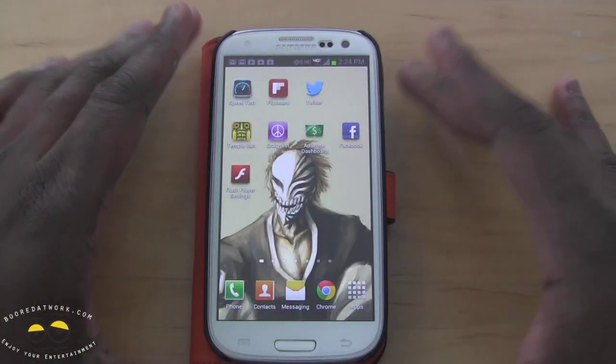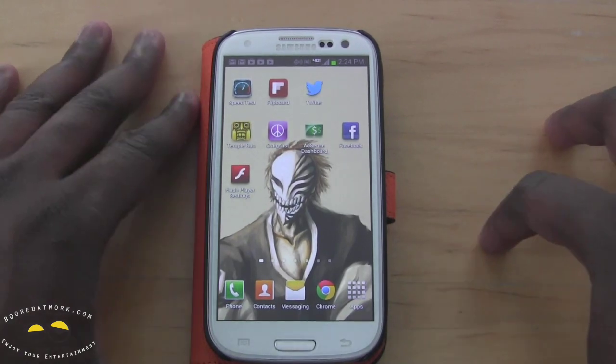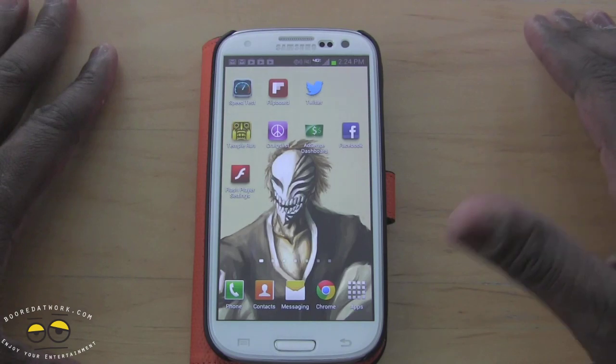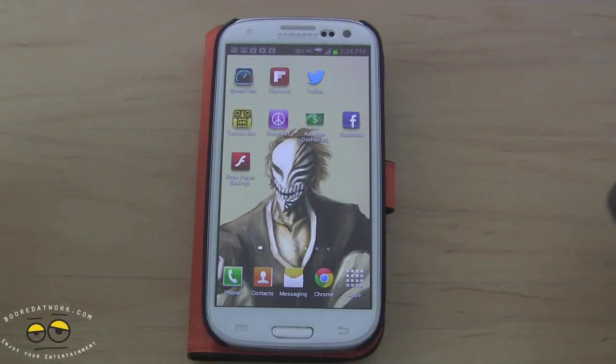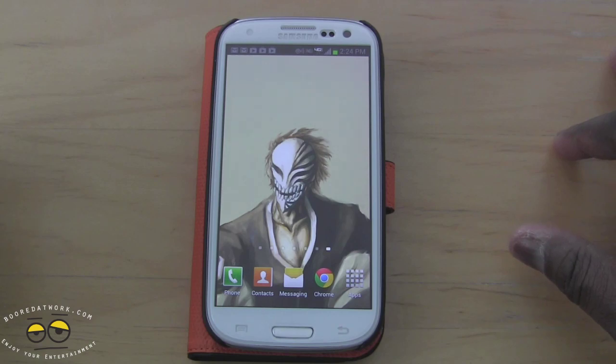If you have any questions or comments, this was just a quick look at how to update your Galaxy S3 on Verizon. The update came in on the 14th, so go ahead and check yours — your update may be available. Don't forget to subscribe to all our pages on Twitter, Facebook, and YouTube. It's all BorderWork 2.0 — this is Thunder E saying thank you, and always enjoy the entertainment.